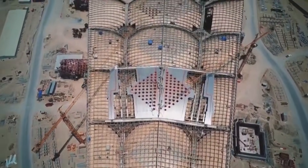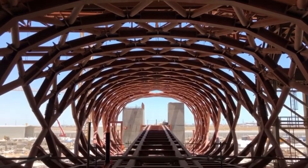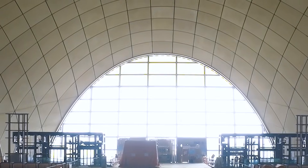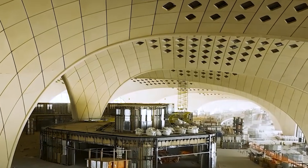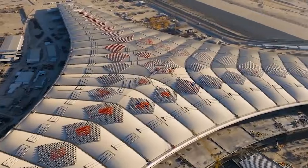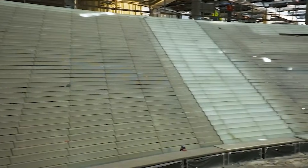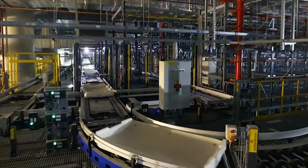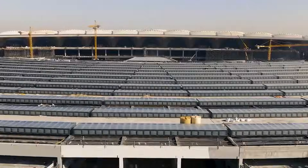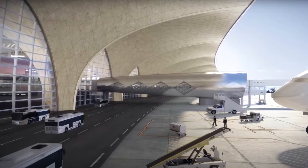Rather than merely expanding existing facilities, this project set out to completely redefine the airport experience. At its core was Terminal 2, a state-of-the-art hub designed for 25 million passengers annually, with room for future growth. Equipped with cutting-edge technology, sustainable design, and world-class services, every aspect was optimised for efficiency. Streamlined immigration, an advanced baggage system, and a seamless fusion of Kuwaiti culture with modern luxury promised travellers an unparalleled journey from arrival to departure.